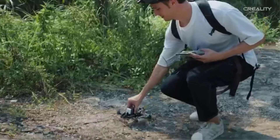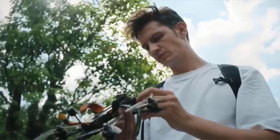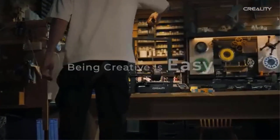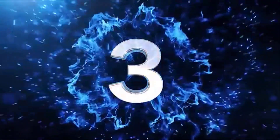In summary, the Creality Ender 3V3 SE 3D printer offers fast printing speeds, advanced features like CR-Touch auto-leveling, and a large build volume, making it an excellent choice for users seeking a versatile and reliable 3D printer for various applications.